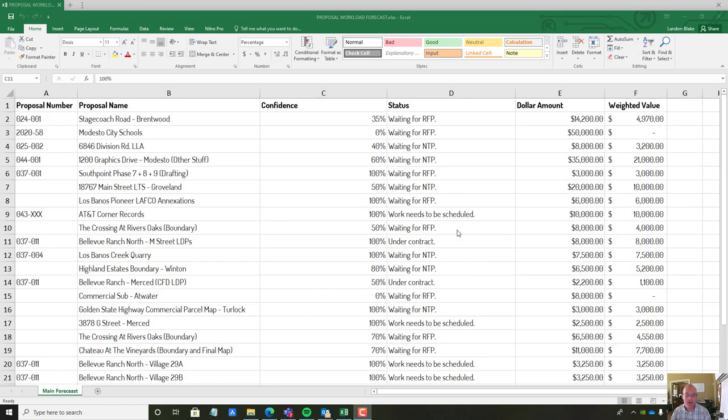Hey guys, it's Landon Blake from Redefine Horizons. In this video I'm going to show you how we do our proposal workload forecast. It's a business management tool and a bit of a money management tool — kind of a hybrid. I think it was Dylan Crawford at Odell Engineering who taught me how to do this, so I want to give him credit. This tool gives you an idea of how much work you've got coming in for your team — how many weeks of work — based on the proposals you have out the door and your confidence level in those proposals.